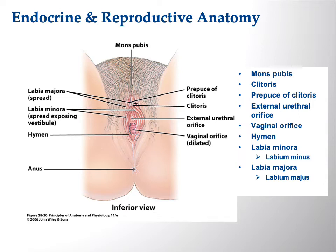We can see the external urethral orifice, the vaginal orifice, and then the anus — so again three openings for the female. The external urethral orifice is the northernmost and the anus is the southernmost.